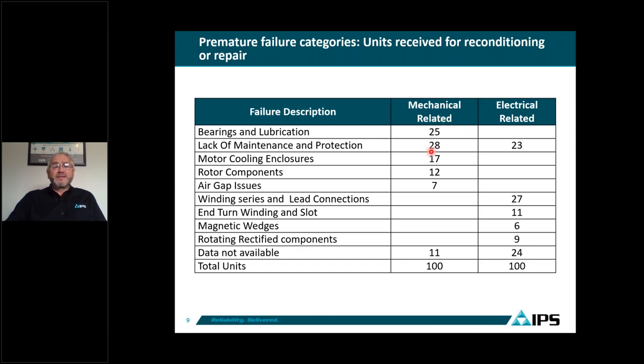More than 50% of motors that failed mechanically were related to bearings, lubrication, and lack of maintenance. If we improve this by doing a good PM, we can drop this number significantly. For electrical-related issues, 23% were related to lack of maintenance, 27% to winding series and lead connections, 11% to internal winding failures, 6% to magnetic wedges, 9% to rectified wheels, and 24% not available. The 23% electrical units can also be improved through proper maintenance and inspection.